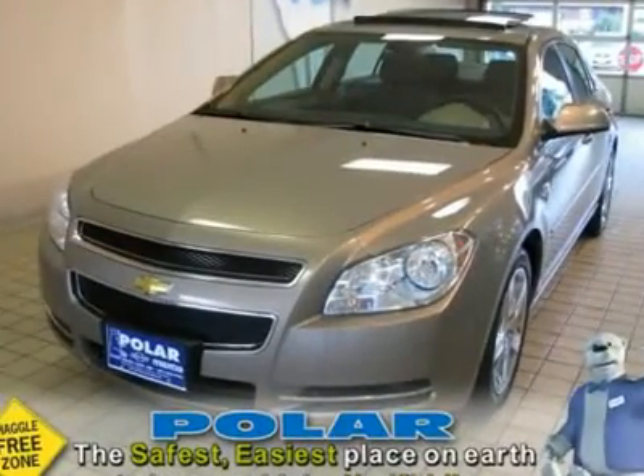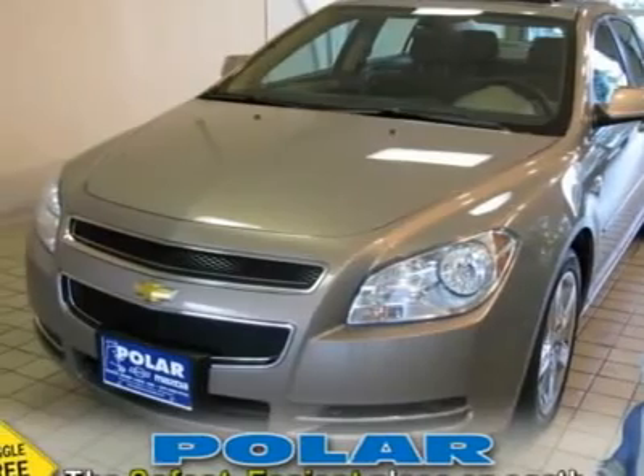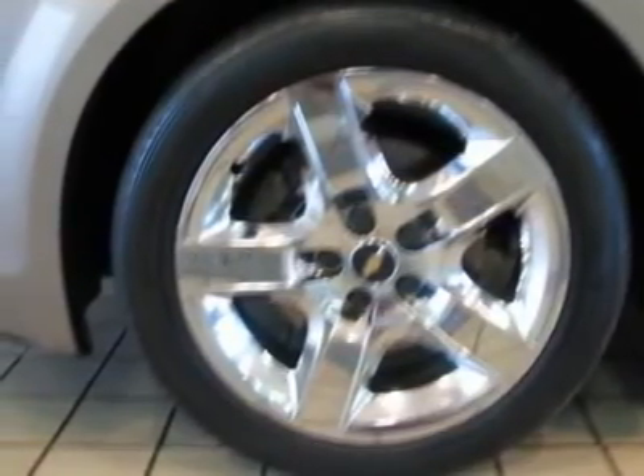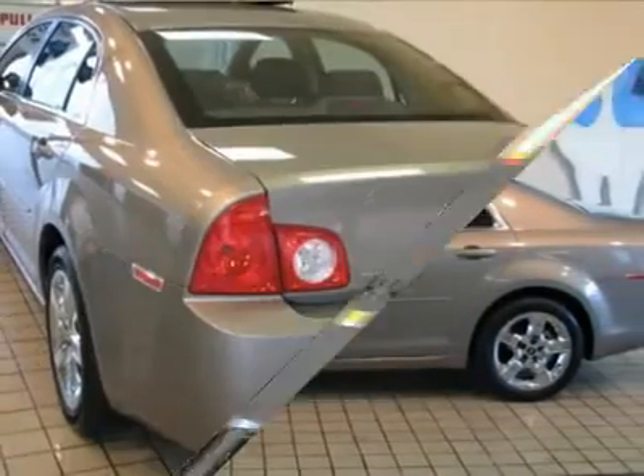Ready for anything. Who could say no to a truly fantastic car, like this charming 2008 Chevrolet Malibu? This versatile Malibu can get whatever you need done, with comfort, class, and safety to spare.